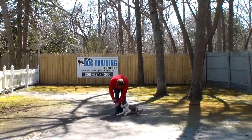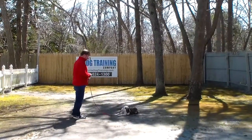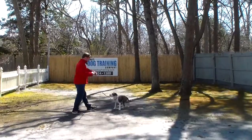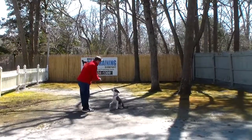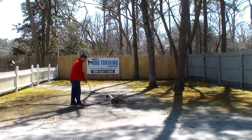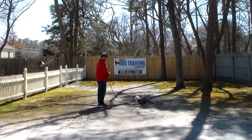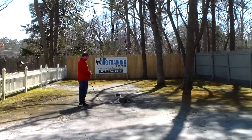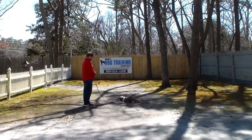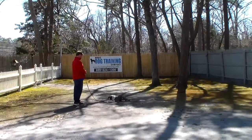Remember to have him seated first. Left hand straight down toward the ground — firm 'down,' then 'stay.' Walk out to the end of your leash and turn to face him. He got up out of that down, and all Rich did was say 'no' and repeat the command. That's how you handle it: if he breaks the command, you don't get mad, you just move on and make him do it.